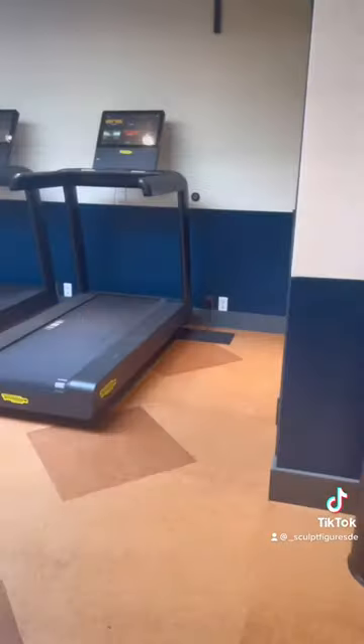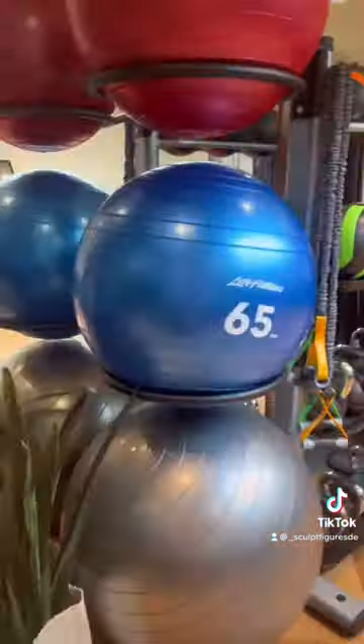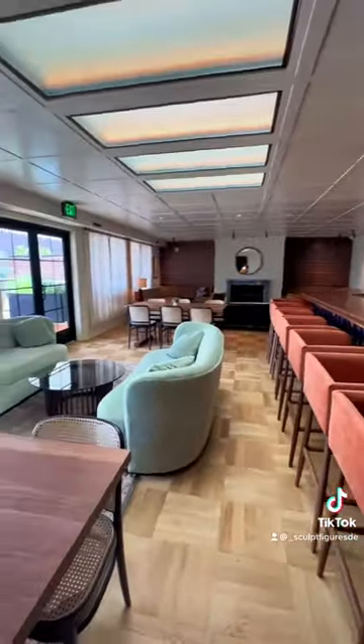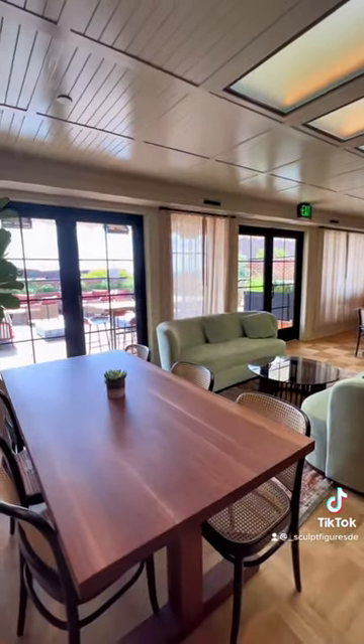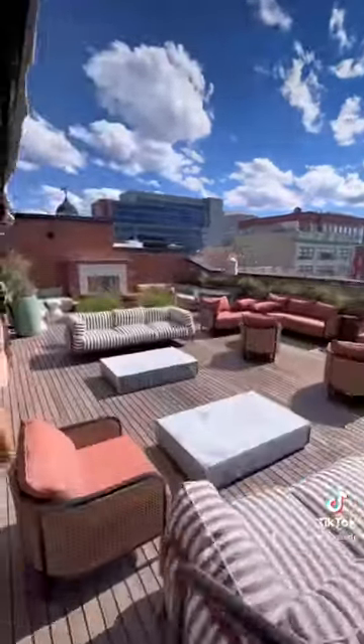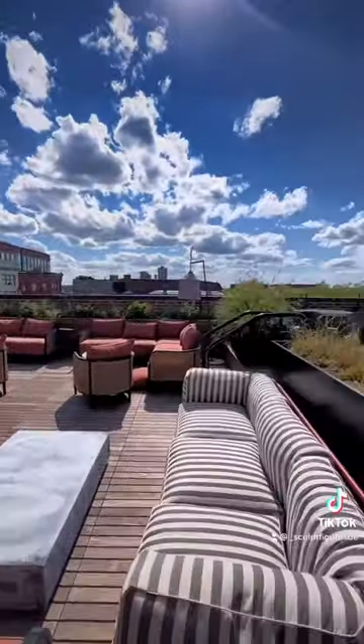They also have a gym with your essentials. Now we're going into the bar upstairs that goes into the rooftop — amazing rooftop by the way. I must say it looks over the queen. Very nice furniture, super spacious.